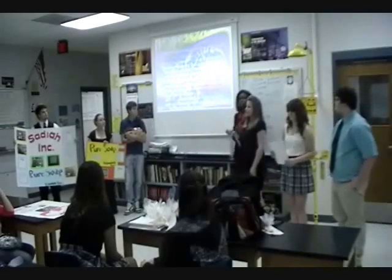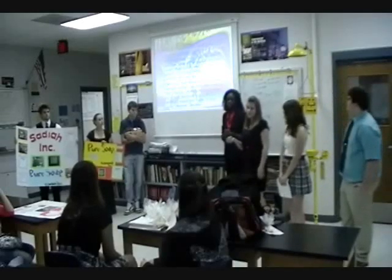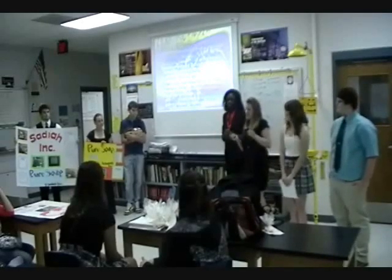For marketing our soap, we chose the name Sodaya Inc. for our company. Sodaya means happiness and fortune, and after all, that's what our soap will bring to you.